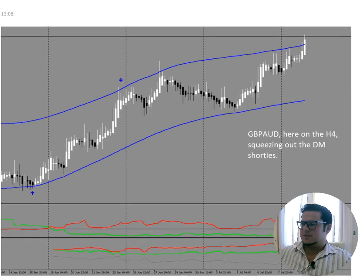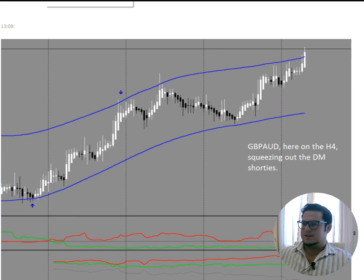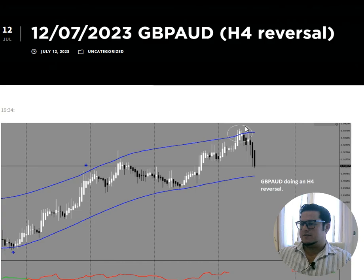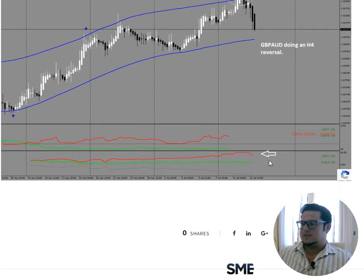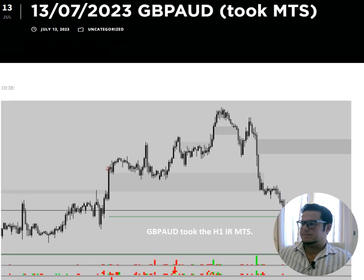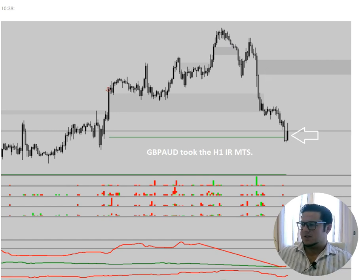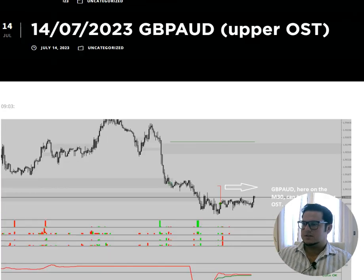Pound Aussie. On the 11th, we see the market is kind of topped out, but there are still overall shorties in the market — some kind of squeeze move. Then we have a four-hour reversal. As soon as shorties left the market, of course it's overstretched — it took all the long term highs. Then on the 13th, similar to Euro Aussie, we saw the beautiful inner range MTS run down. Take note: we had a four-hour reversal plus a one-hour chart inner range MTS run — the combination is powerful.